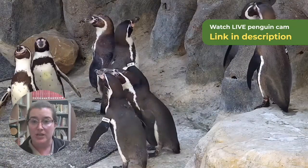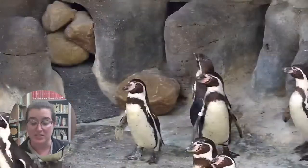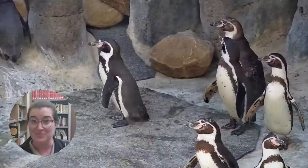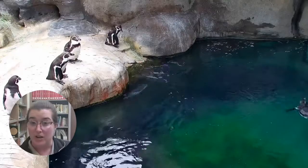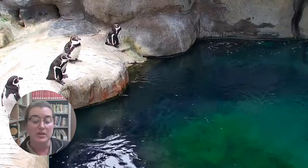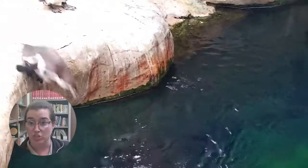And this species, a clutch size is usually two eggs. A clutch basically just means how many eggs they lay at once. So typically they lay two. Oftentimes, especially out in the wild, only usually one survives. So oftentimes they'll just have one chick, but they can absolutely have two, especially here under human care. We have seen penguins have two chicks successfully.